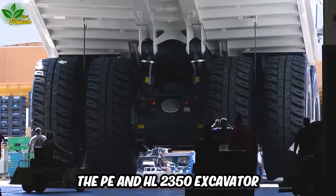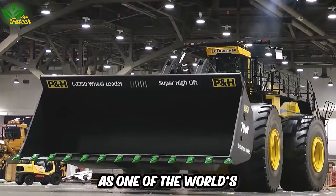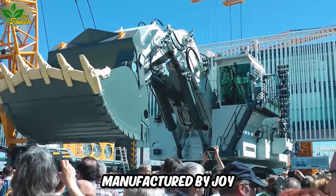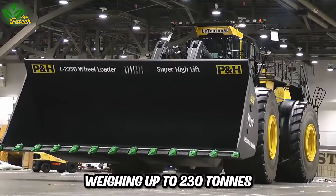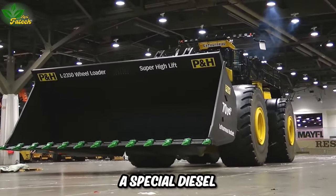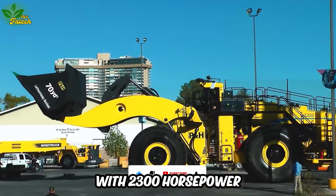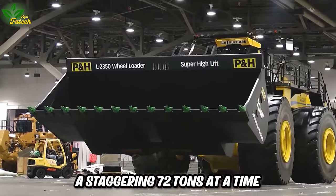The P.E. and HL 2350 Excavator stands out as one of the world's largest excavators. Manufactured by Joy Global Company, this machine, weighing up to 230 tons and towering over 7 meters, features a special diesel-electric engine with 2300 horsepower, capable of lifting a staggering 72 tons at a time.